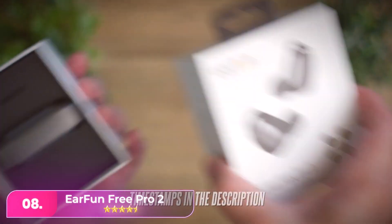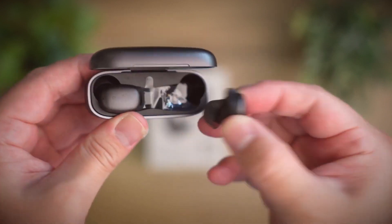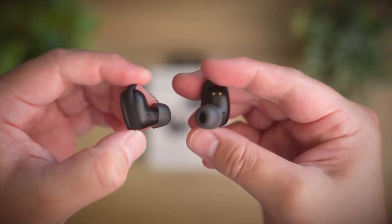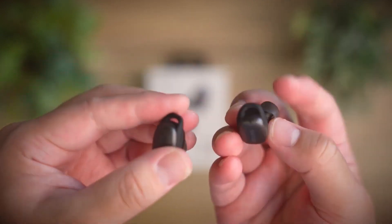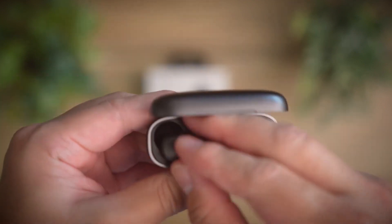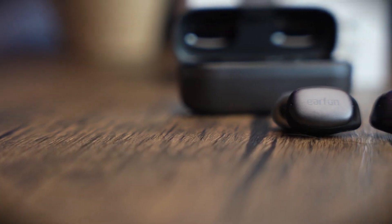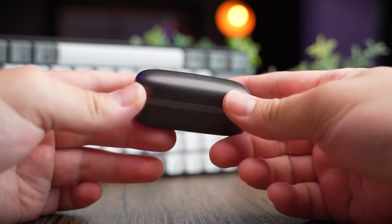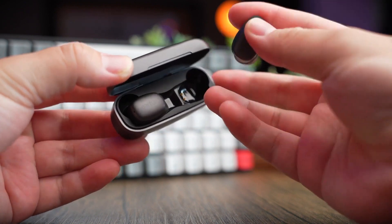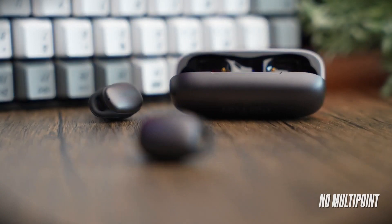Number eight, EarFun Free Pro 2 earbuds are an upgraded version of their Free Pro model. They feature aluminum alloy caps, improved noise cancelling, and extra microphones for better voice calls. These earbuds offer good sound quality with clear audio and defined bass at an affordable price. They lack some premium features, but are lightweight, comfortable, and provide decent noise cancelling and a transparency mode. Voice call performance is acceptable with reasonable noise reduction. They offer up to six hours of battery life, have an IPX5 splash-proof rating, and come with a compact wireless charging case.